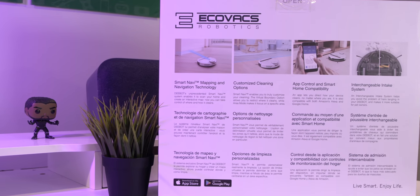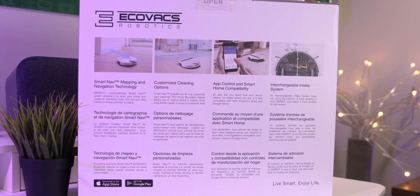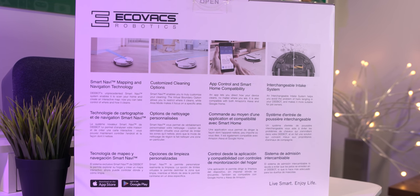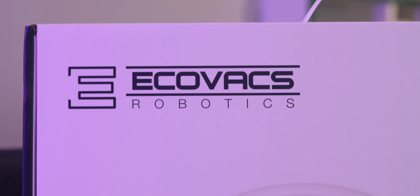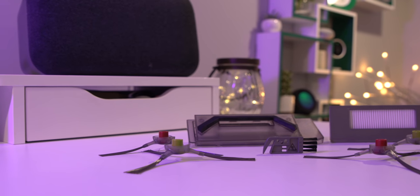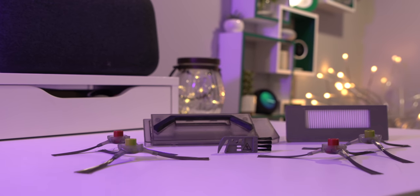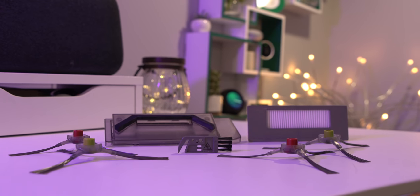You can pick up the D-Bot 900 at many brick and mortar stores, including Kohl's, Target, Bed Bath & Beyond, and so forth. You can also grab it online. The setup process doesn't take too much time and it comes with everything you need in the box. It has two sets of removable brushes, a cleaning pick and brush, and also a filter. All of these parts will eventually need to be replaced and you can check their status within the application.